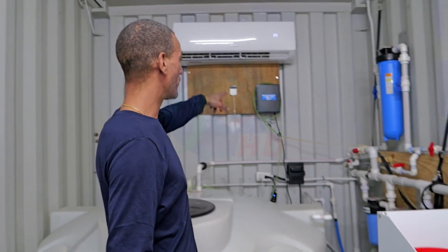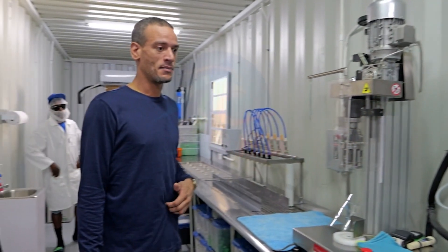Chief Operating Officer Philip LaFleuf says the operating system is akin to a large outdoor dehumidifier and runs on solar power. We basically capture the moisture that would be present in the air, we mineralize it, it goes through UV light for sanitation, and then we bottle it.